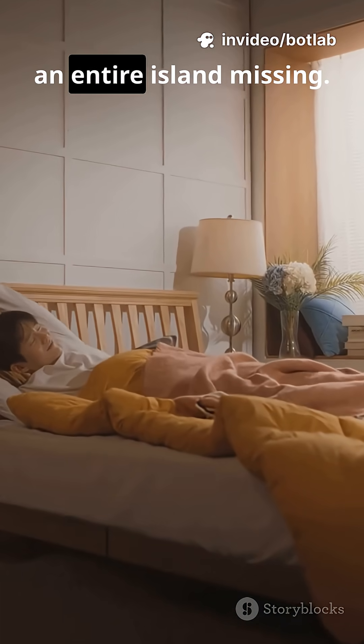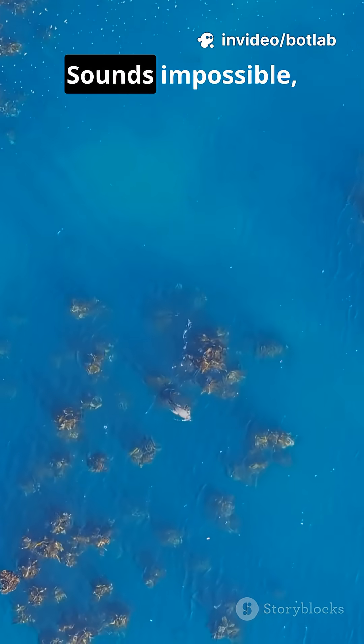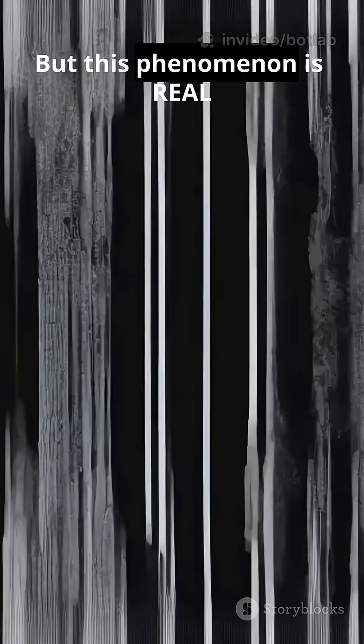Imagine waking up and finding an entire island missing — not destroyed, not flooded, just gone. Sounds impossible, right? But this phenomenon is real, and it happens more often than you think.